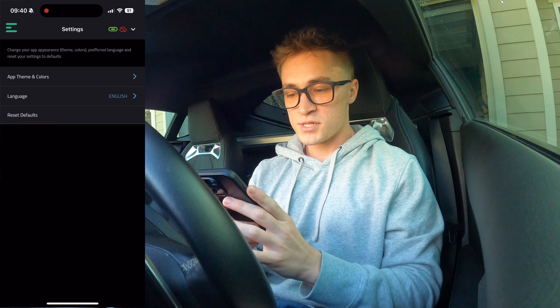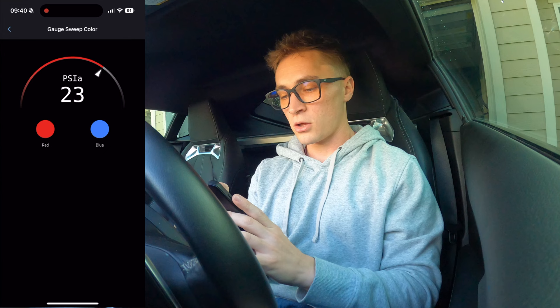In your settings you can change how it looks — your app theme, your gauge sweep colors, and that's pretty much it.